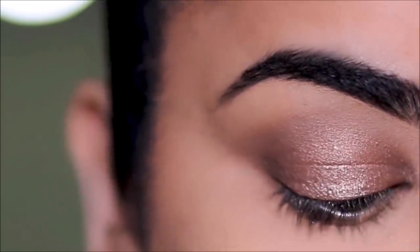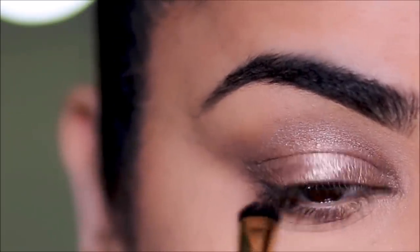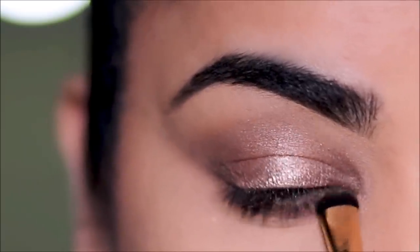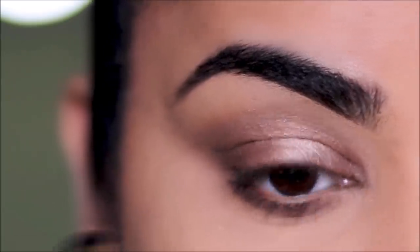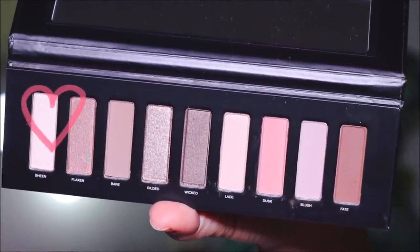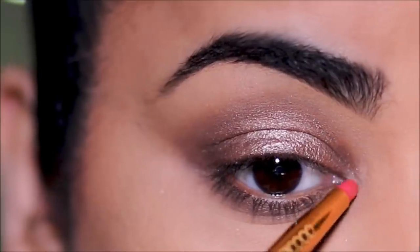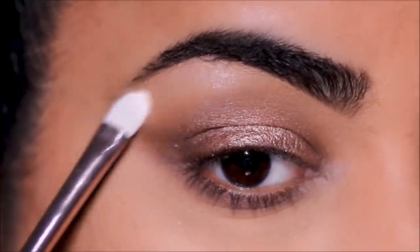In the very inner corner I'm using Sheen with a pencil brush by Docolor, and I'll also use it to highlight the brow bones using a flat shader brush from Juno.